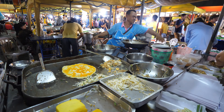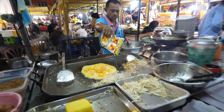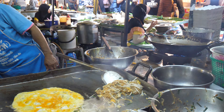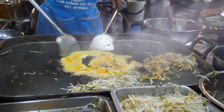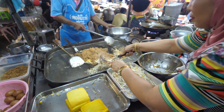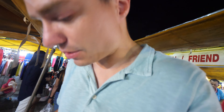There's this pad thai stand, and there's been a lineup — the second time I passed by it, there's been a lineup each and every time. So I'll give it a try. We're going to share this with the kids, so we're going to keep it light on the chilies. That's really hot. Okay, let's see what else we can get.